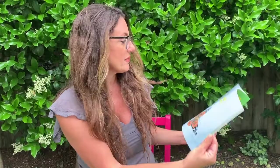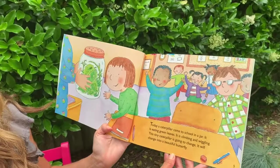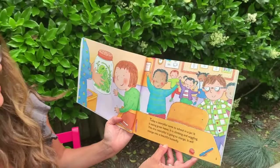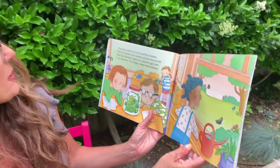Today a caterpillar came to school in a jar. It is eating green leaves. It is climbing and wiggling. This tiny caterpillar is going to change. It will change into a beautiful butterfly, just like our caterpillars will.